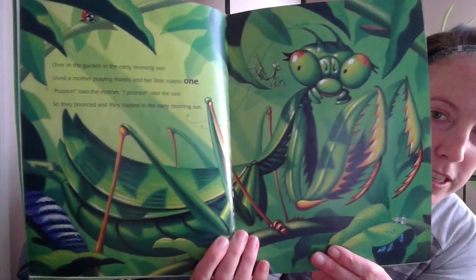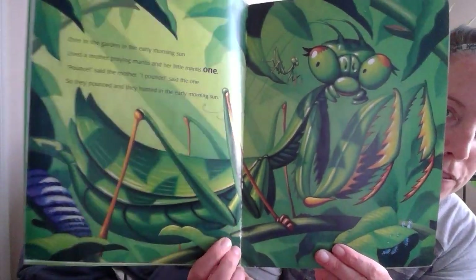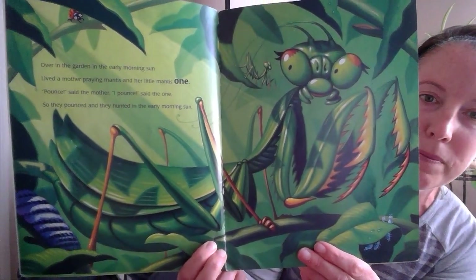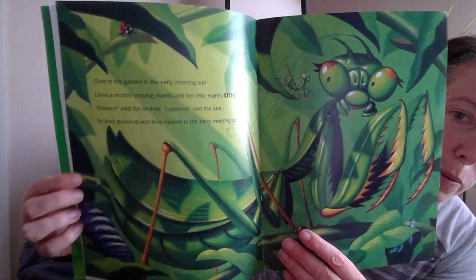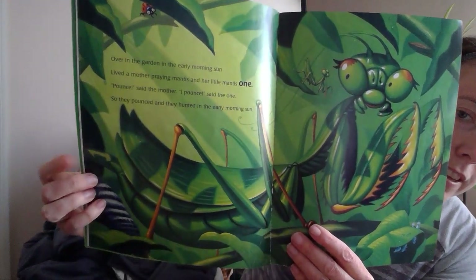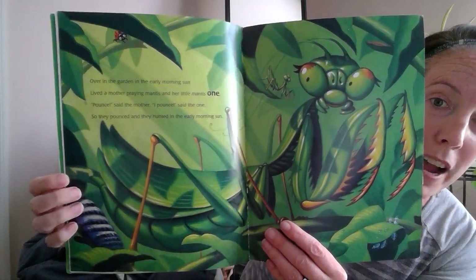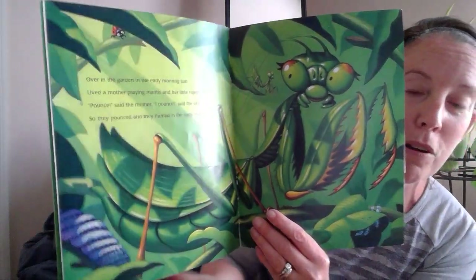Here's the page — see if you can find the number one. I'll show it to you so you know what I mean. See how there's a number one right here, hidden on the leaf? So as we go through each page, see if you can find the number hidden somewhere on the page.